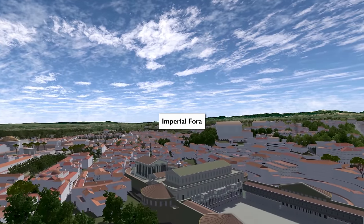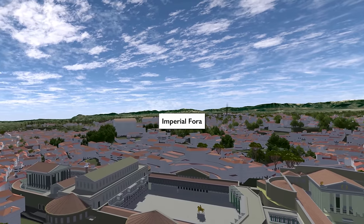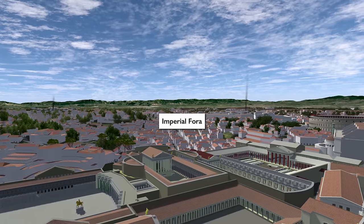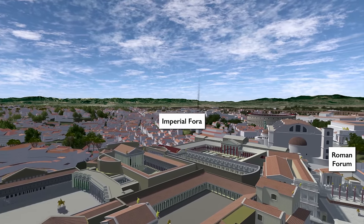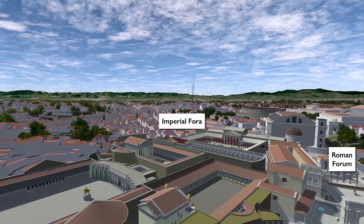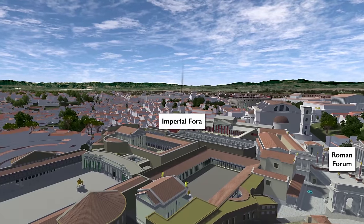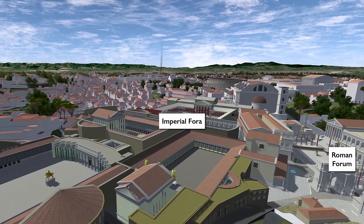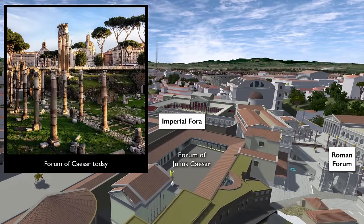Let's move now to the imperial fora. As opposed to the Roman Forum, these are fora that individual emperors built to honor their own rule — fora is the plural of forum. Starting from the time of Julius Caesar, it was recognized that the old Roman Forum was too crowded. If you were an emperor and you wanted to honor your favorite god, you needed to build a new public space. Julius Caesar's Forum uses the back side of the Senate as part of the Forum Iulium, dominated at the end of its main axis by the Temple of Venus Genetrix, his favorite goddess.